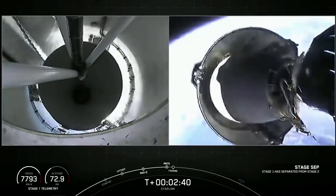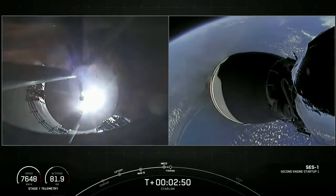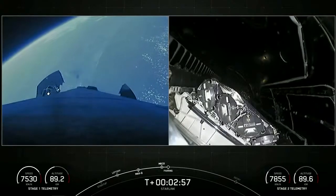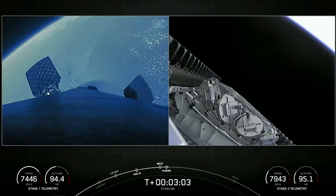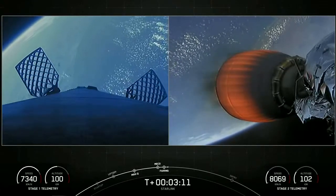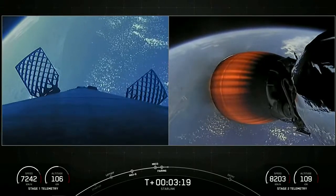MECO. Stage separation confirmed. MVAC ignition. Fairing separation confirmed. Great views on your screen — we just saw MECO, stage separation, SES-1, and fairing deploy. On your left-hand screen is the first stage; right-hand screen is a view of the MVAC engine. Those visual confirmations mean that we have successfully deployed our fairing halves.